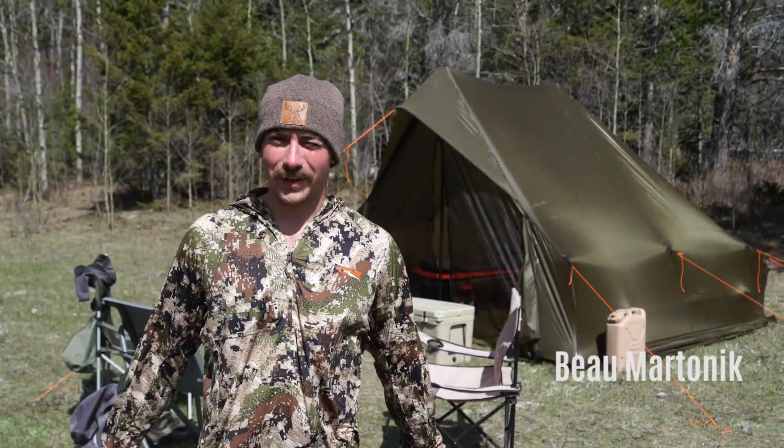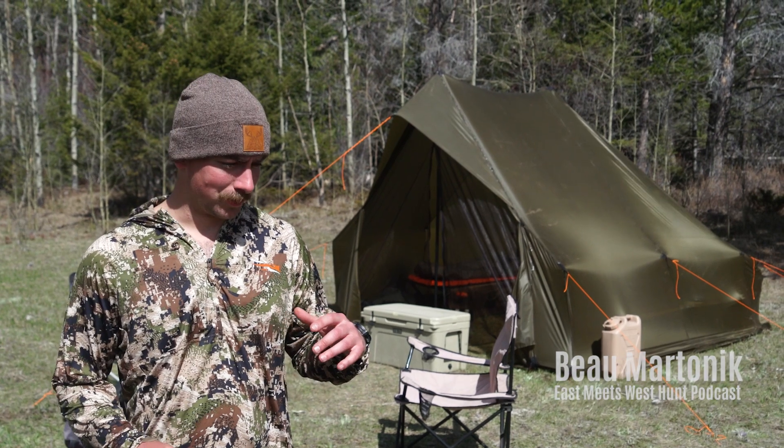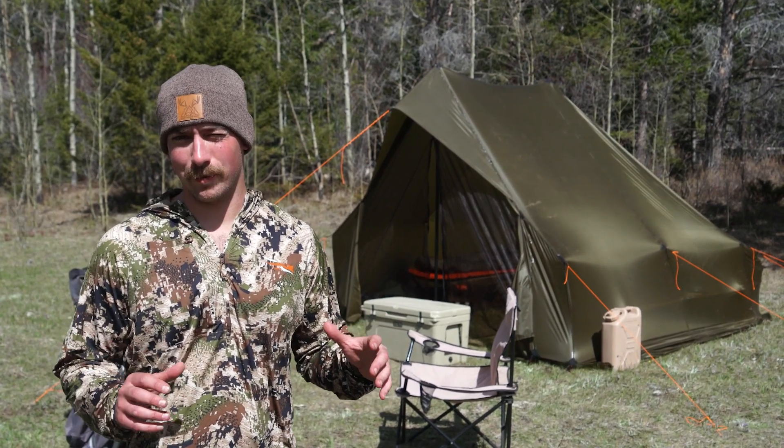Hey guys, Beau Martonic here with the East Meets West Hunt Podcast. I just wanted to give you a little rundown of what my camp looks like.